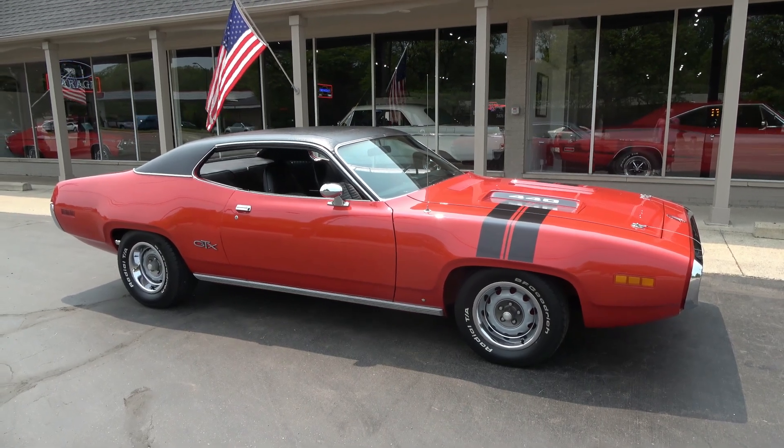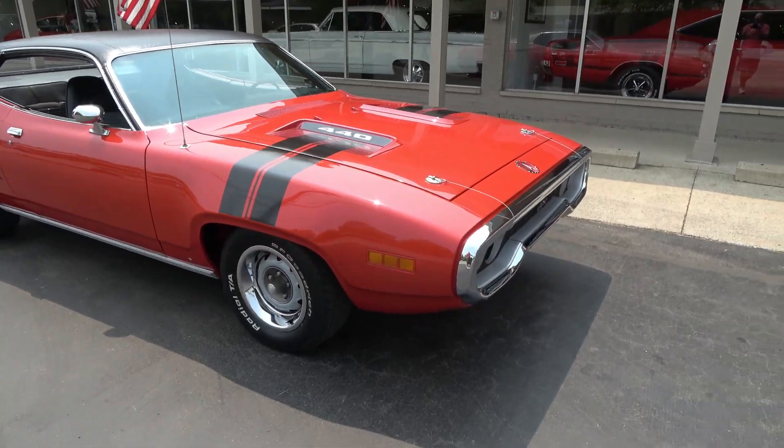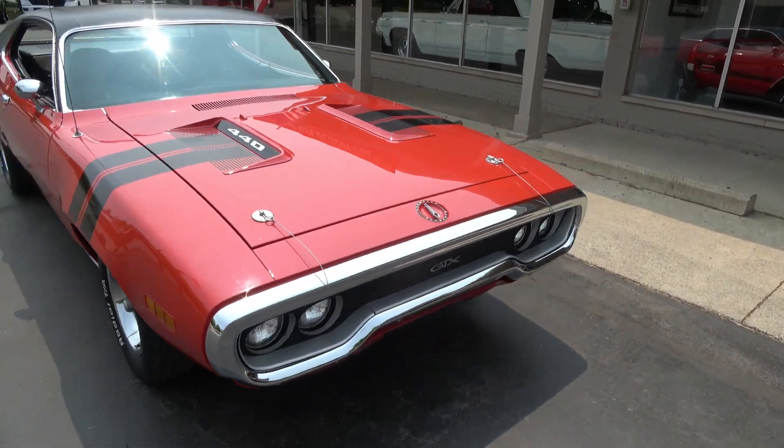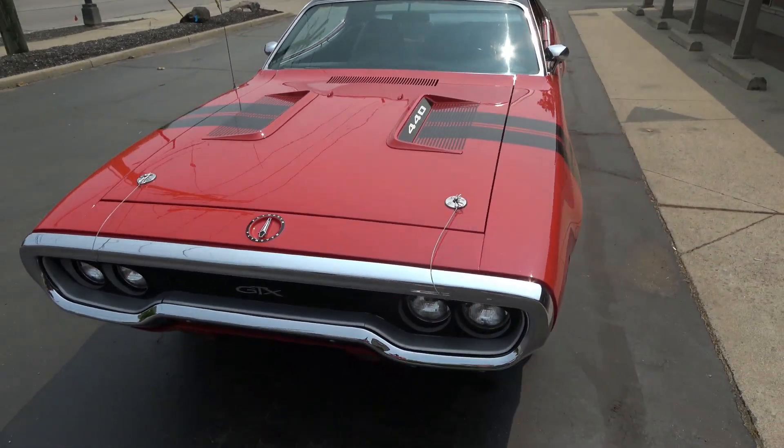Hi everyone and welcome to Southern Motors, Michigan's leading muscle and classic car dealer since 1978. Remember you can always go online and check out our updated inventory at SouthernMotors.com.